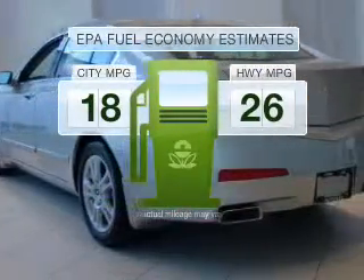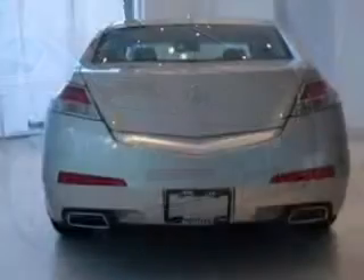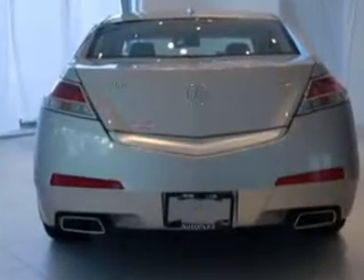Make less trips to the gas station to fill your gas tank when driving this fuel-efficient vehicle with a solid six-cylinder engine connected to a smooth shifting transmission.